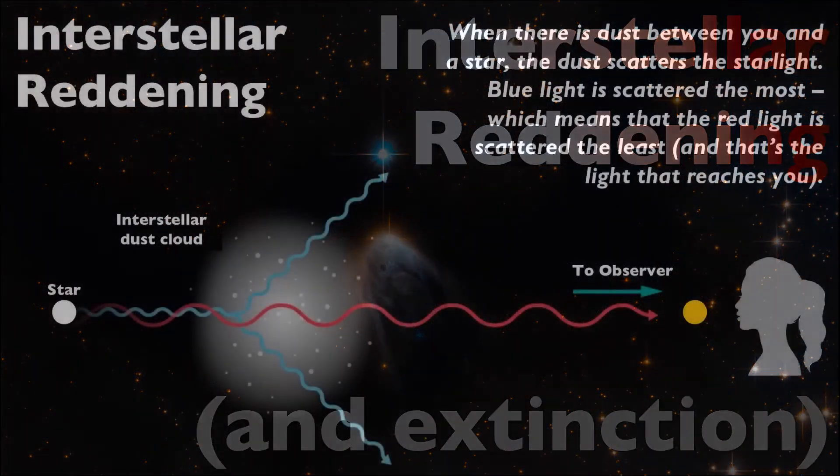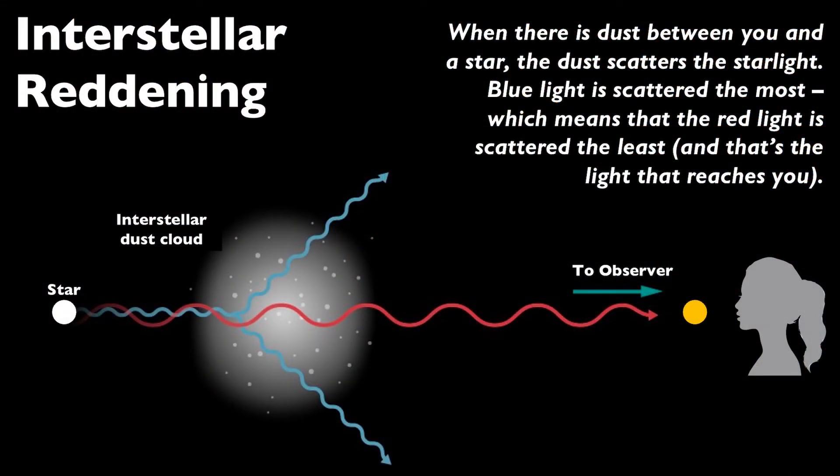As the light from a distant object travels through interstellar space, any dust grains that it may encounter will scatter out the bluer, shorter wavelengths of light, allowing only the redder, longer wavelength light to pass through to the observer. What the observer sees is an image of the star that looks redder than it actually is. This doesn't mean the star has to actually be red, just redder than it would appear without the dust obscuring it.